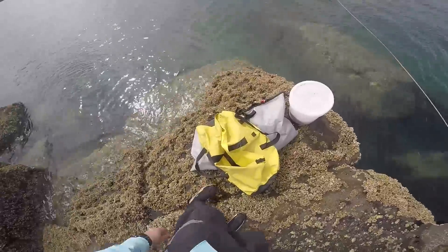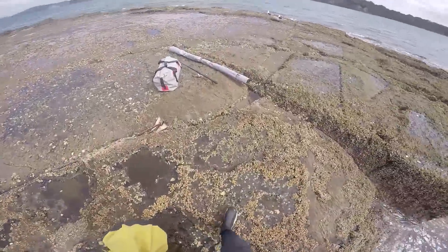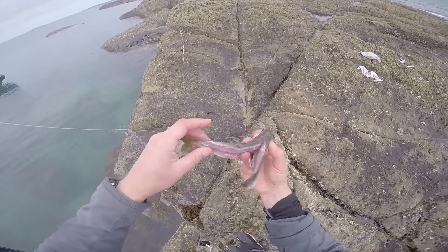The tide was dropping so I headed to a rock stack for some land-based fishing. I was going to set up another live bait rig and was hoping for an early season kingfish. The first mackerel died unfortunately so I turned it into a butterfly bait for a snapper.